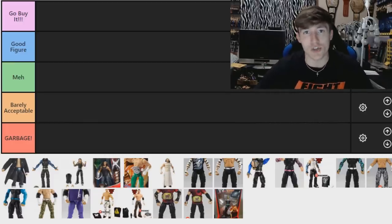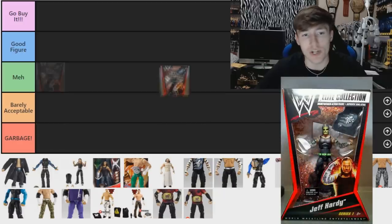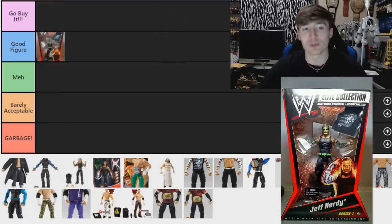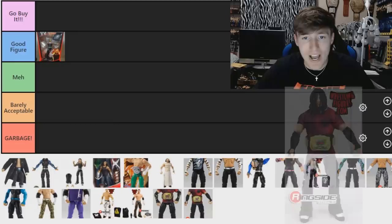We're starting with the rarest, biggest action figure in Mattel history probably — the Elite 1 Jeff Hardy, which was unreleased. Only a few actually got out, and it goes for like ten thousand dollars sometimes. I want to put it in 'Go Buy It' but how the hell are you going to buy it? I'm going to put it in 'Good Figure' for now, even though it's a 'Go Buy It' type figure — I'm just not going to tell you to go buy that.